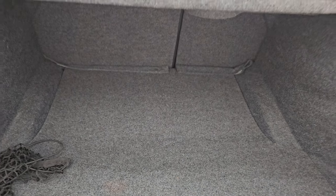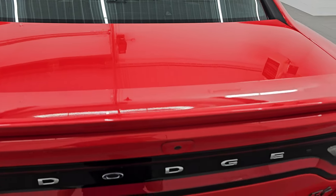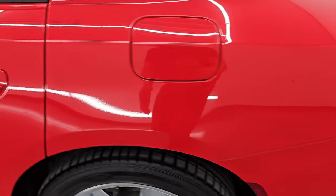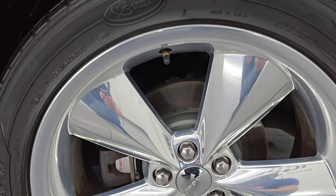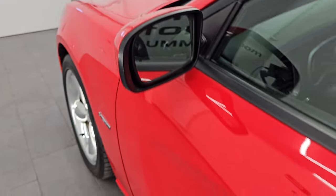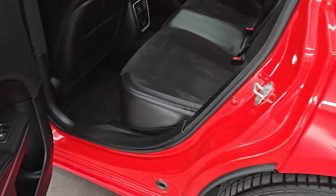Those rear seats fold down for extra storage. The trunk shuts solidly. Coming around to the driver's side, it's just as clean as the passenger side — no major dents or dings on the rear quarter or door. The back wheel on this side is in very nice condition as well. The doors look really good, no dents or dings. You do get the heated power mirrors, blind spot monitoring, and the enter-and-go system — you just have to have your key fob in your pocket and those doors will automatically unlock.